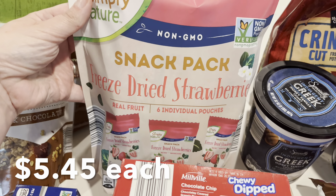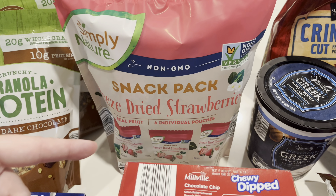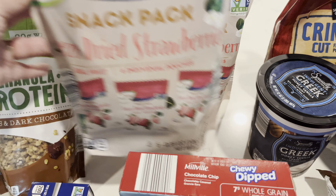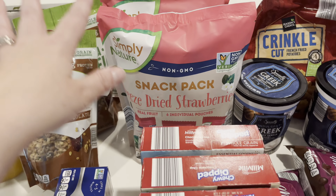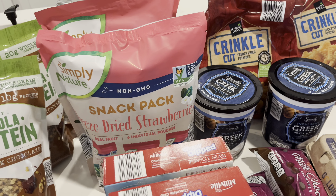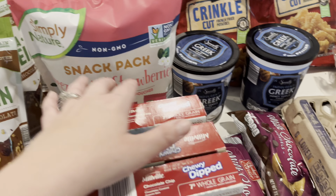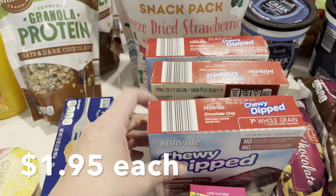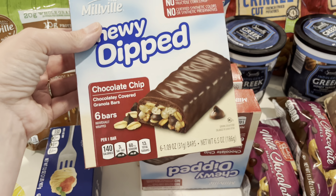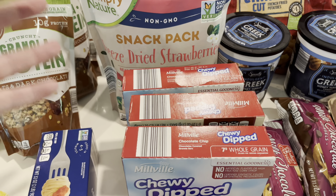I bought two bags of the freeze-dried strawberries — my kids have been obsessed with these. We actually ran out yesterday and Finley was really mad this morning when there wasn't one to take in the car with her. So I bought two of them, and hopefully these last a little bit longer. That's pretty much the only snack I bought because I bought all our snacks and fruit at Sam's Club — check that haul out from Friday's video. I got three of the chewy dip chocolate chip bars. Bryson eats like two of these every afternoon when he gets home from school, so he's going to be happy. We did not have any left — he ate two boxes this week.